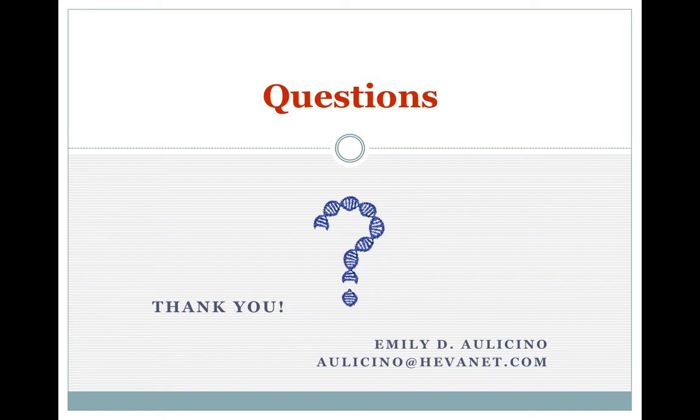Emily has written the most recent book on genetic genealogy, and you'll see examples of it at the back of the room. So if you're not lucky enough to win one of these raffles today, you can always purchase the book.